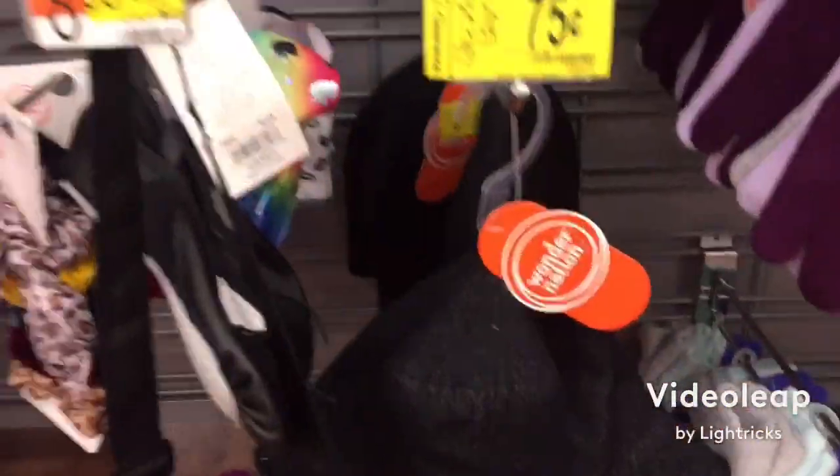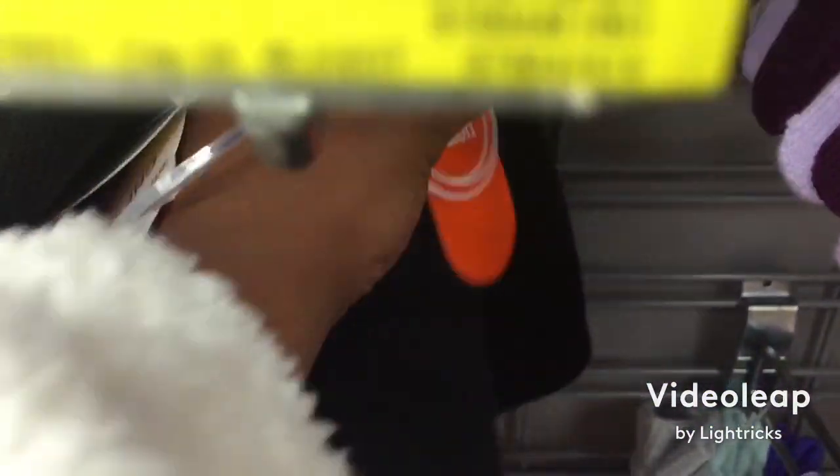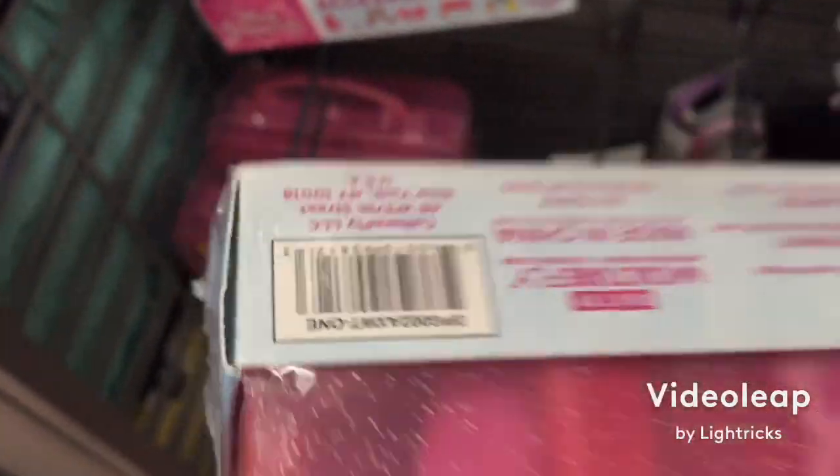Okay friends, this is just some things on clearance. These little black beanies back here are 75 cents. Here's the barcode. This princess accessory box is $11 — there's the barcode.